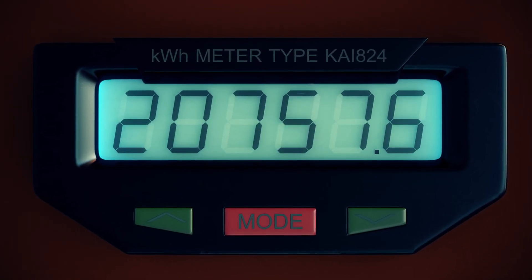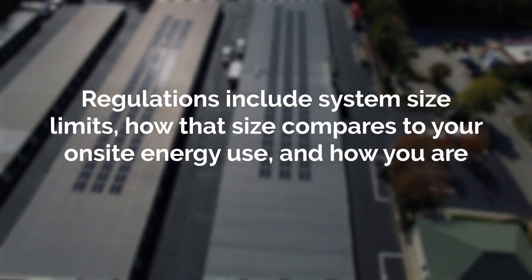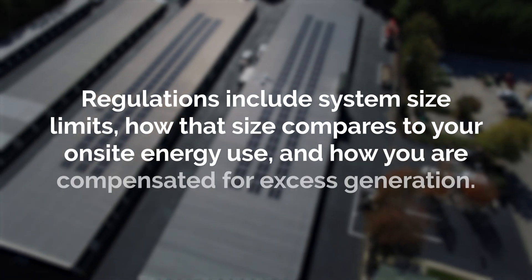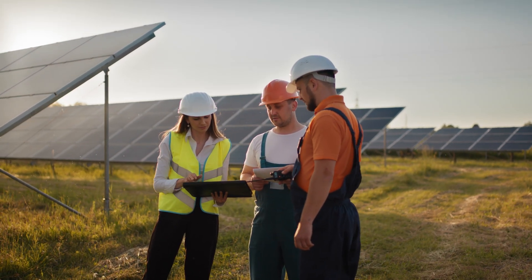There are also cases where on-site solar panels produce more energy than the facility consumes. When this happens, surplus power flows back to the grid, reducing future electricity charges. Each state has regulations that define how much solar power your business can send to the grid — including system size limits, how that size compares to your on-site energy use, and how you are compensated for excess generation. While some states are shifting away from traditional net metering, there are many different types of net metering-related policies depending on the state and utility. That's where Pivot comes in, helping you navigate this complex landscape and identify the state-specific programs with the highest financial advantage.